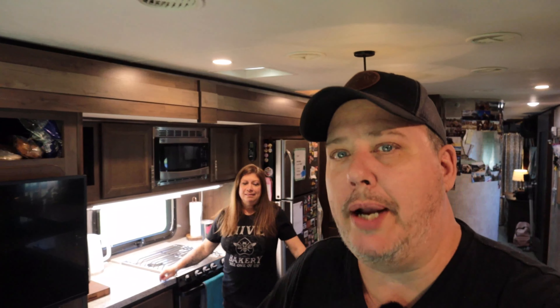You can also create a homey environment by including things such as scented candles, accent lighting, flowers, blankets, comforters, and of course everyone's favorite — throw pillows. You can never have enough pillows.